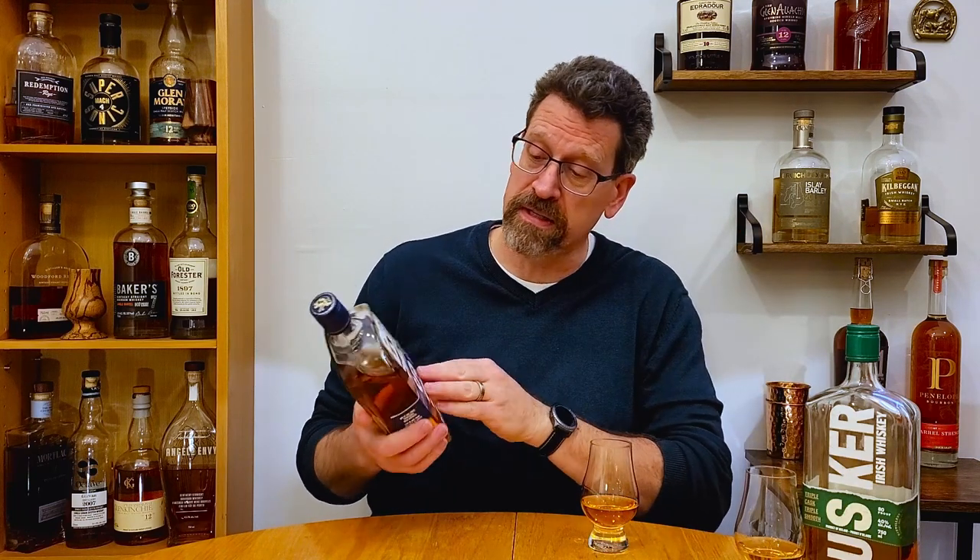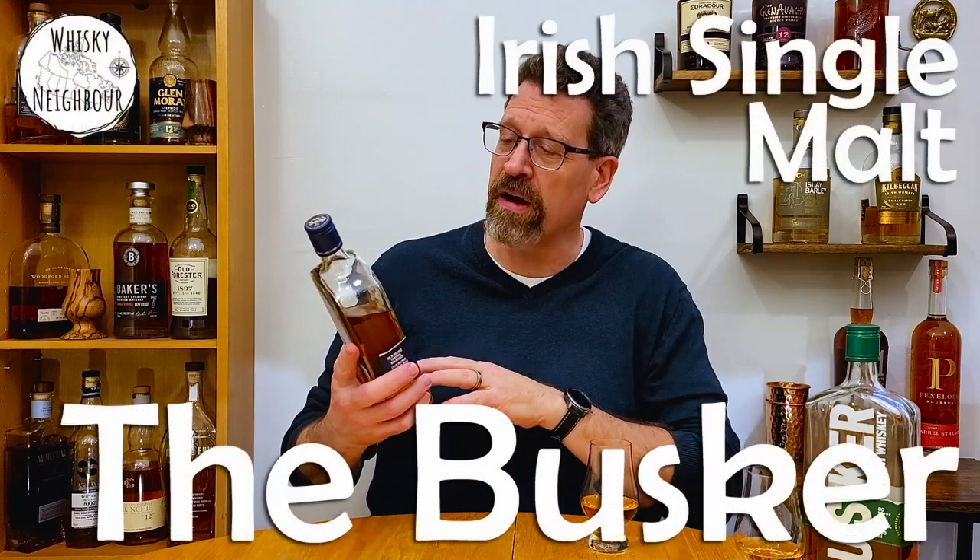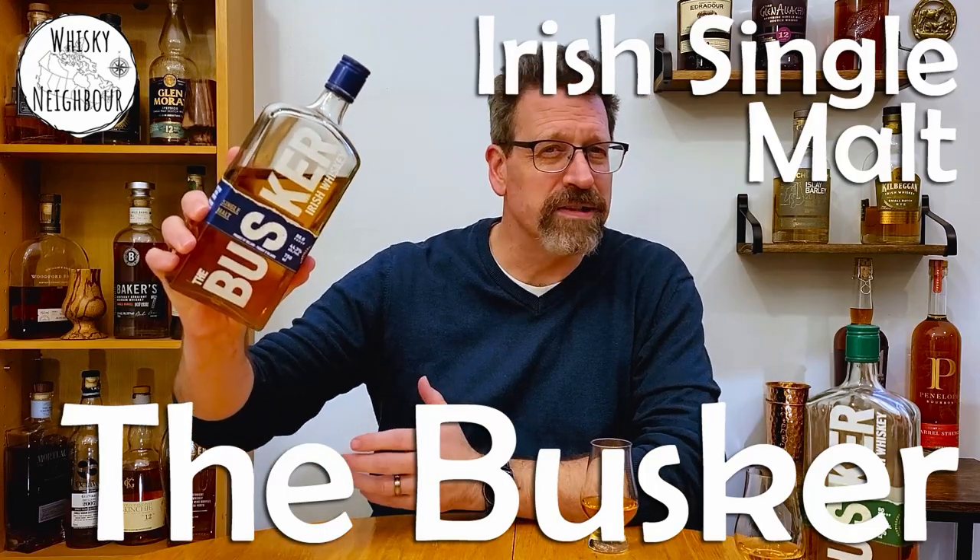So today we're going to look at another release from the Busker. It wasn't that long ago that I took a look at their entrance blend, but this is one of their other three single releases — this is their single malt release. So if you've got any Irish single malt, why don't you pour a dram and when you come back I'll talk about the Busker single malt.